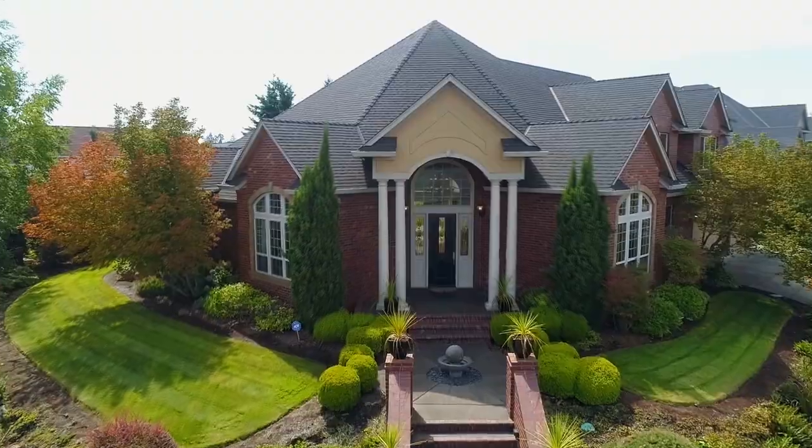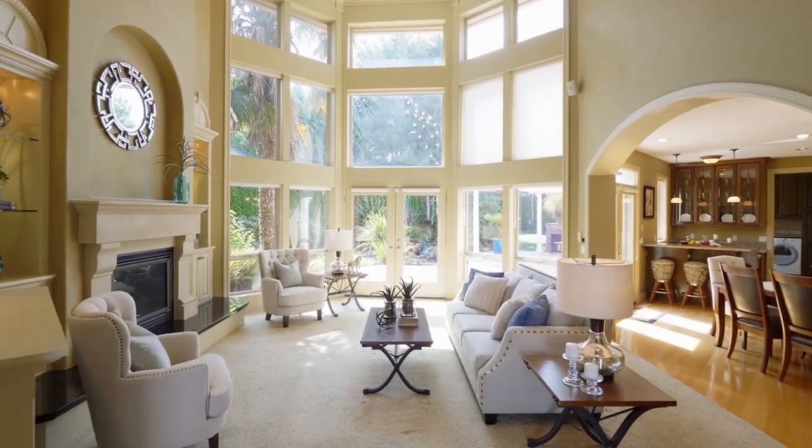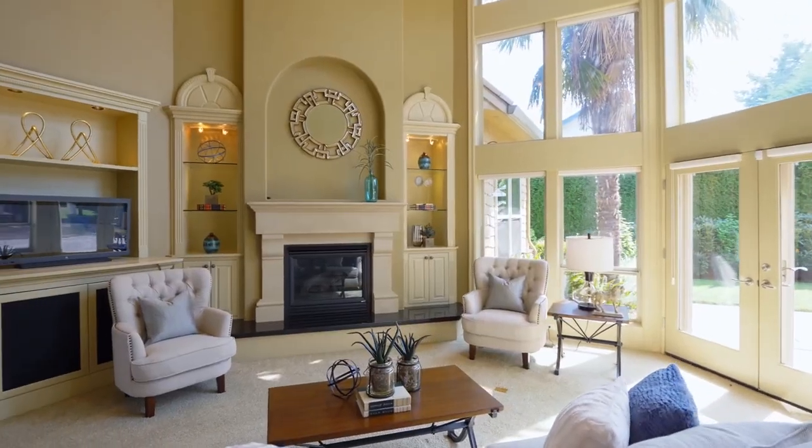A dramatic entry leads to the stunning interior with walls of windows and soaring ceilings. Gather by the gas fireplace, complete with impressive built-ins.